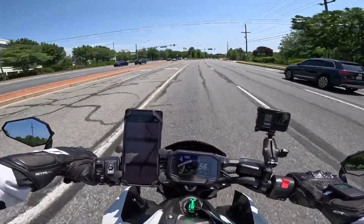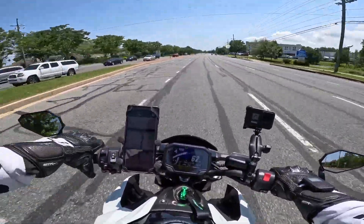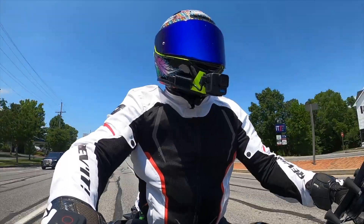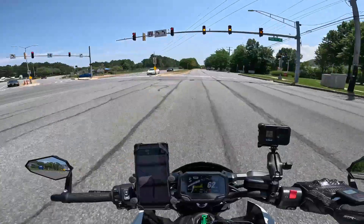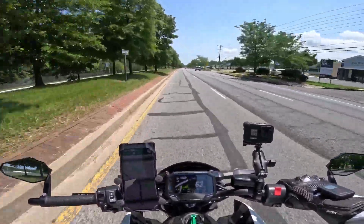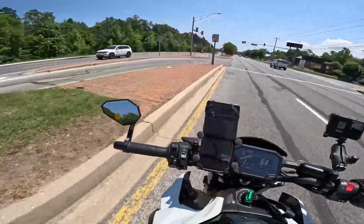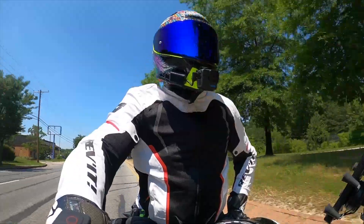This is one of those motovlogs where it's a little departure from my normal video content. Normally I have a very specific topic mostly around a modification on the Z900, but I'm getting to the point where I think I've done everything that needs to be done on it. For those who have been following, I've done a lot of cosmetic mods, a few performance mods like tires and suspension setup, ECU tune, and things like that. My bar-end mirrors have gone through a couple of iterations.